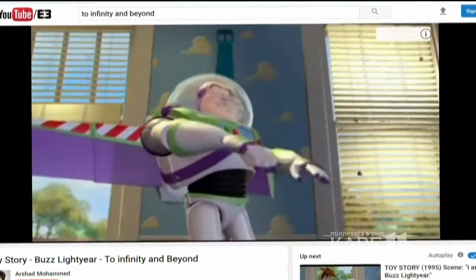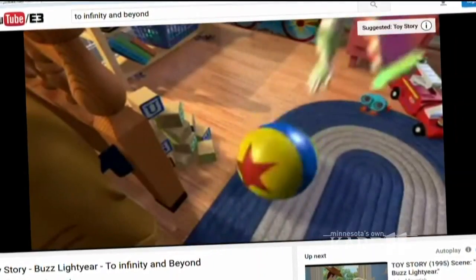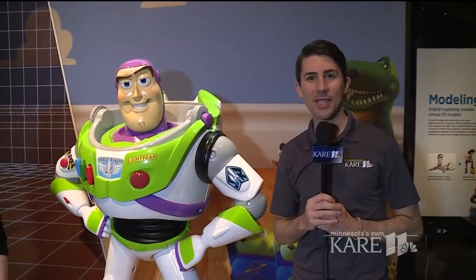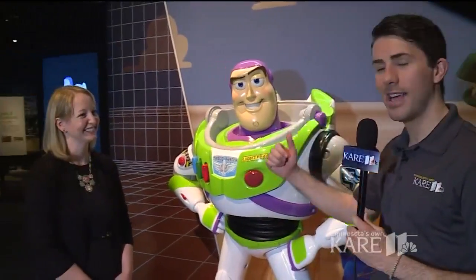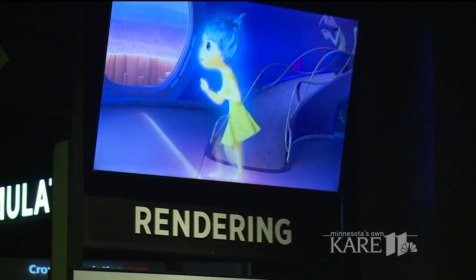Take a look — to infinity and beyond! We are going to infinity and beyond here with Buzz Lightyear at the new Pixar exhibit at the Science Museum. We have Kim Ramsden here with us. What are people going to get to check out when they come here? We're the first museum in the Midwest to showcase the Science Behind Pixar. We're going to take you deep inside the Pixar films and show you how they were made.